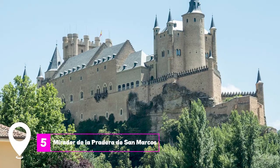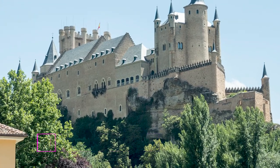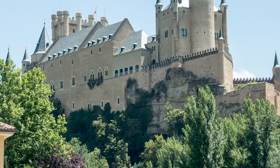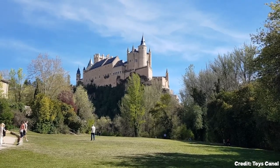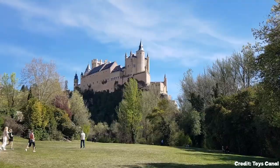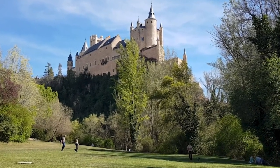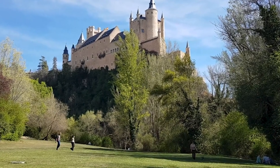At number 5 we have the Mirador de la Pradera de San Marcos. This picturesque spot offers unparalleled views of the Alcazar, making it a favorite for photographers and tourists alike. The park is an ideal location for a leisurely picnic, allowing visitors to relax while taking in the sights of one of Spain's cultural treasures.